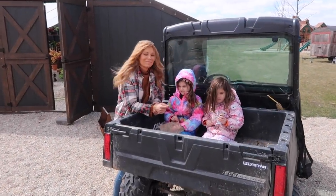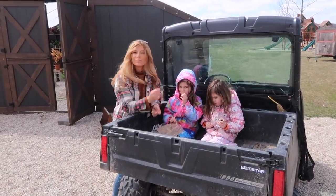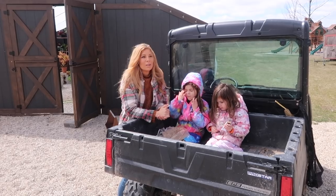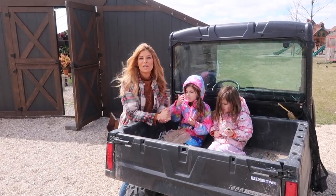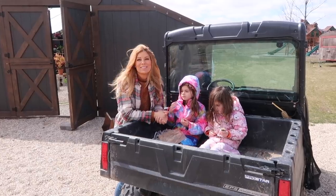We're heading over to Casey's parents' garden center to grab some soil and pansies. We're going to take a ride over there and you guys will be able to see a little bit more than just the garden space today.